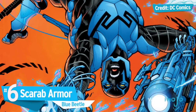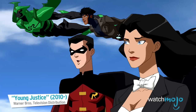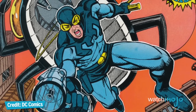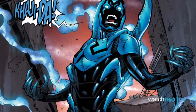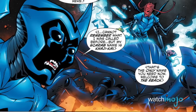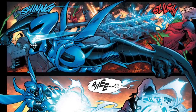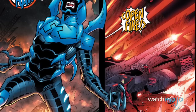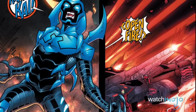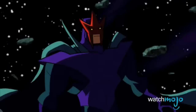Number 6: Scarab Armor. Although Ted Kord is widely considered to be the quintessential Blue Beetle, Jaime Reyes took the persona to new heights thanks to his scarab armor. Originally designed to be a weapon of intergalactic conquest, the scarab armor grants its wearer beetle wings for flight, superhuman strength and agility, energy bubbles, a grappling hook, and a variety of melee weapons like swords and blades. The armor also bestows Blue Beetle with a second sight of sorts, allowing him to gather information on his enemies' weaknesses, and in more life-threatening situations, to activate an infiltrator mode that increases his size, strength, and ferocity.